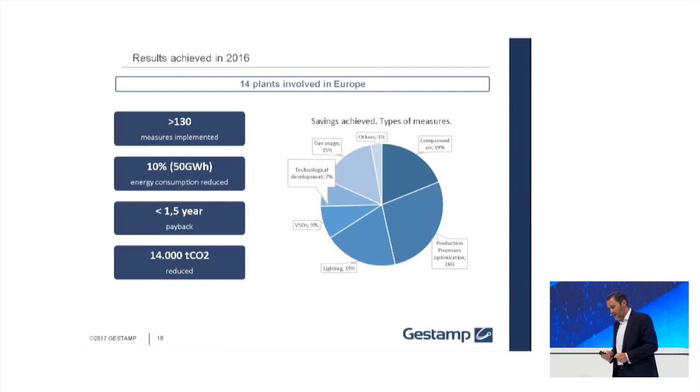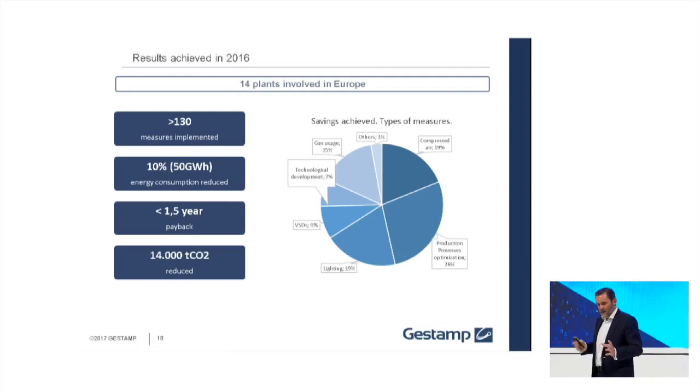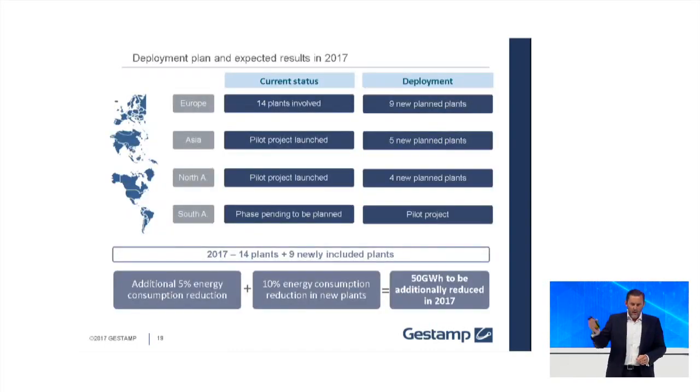To summarize the results: we have implemented more than 130 measures during this one and a half years. We have reduced 10% in terms of 50 gigawatt-hours per hour across the 14 plants we have implemented, meaning more than 4 million euros in cost savings. The return on investment of the project is less than 1.5 years. We have saved 14,000 tons of CO2, which is very important for us. In the graphic you can see in which areas we implemented all these measures. We are now launching in new plants in Asia, mainly China and India, and four plants in the US and Mexico.